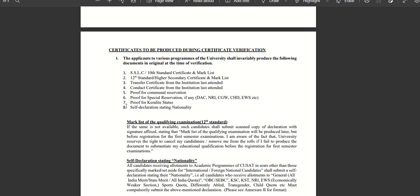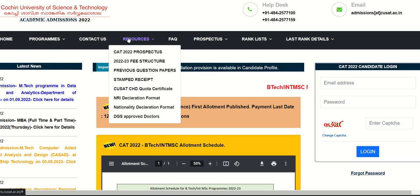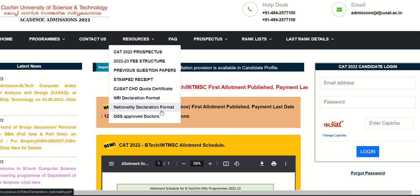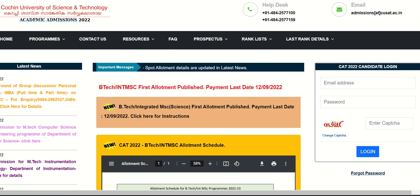Proof of Kerala Status is also required. Additionally, a Self-Declaration stating Nationality is required. There is a Nationality Declaration Format available on the website under Programs and Resources. You can type it on a white sheet of paper, upload and scan it as a PDF. That is the Nationality Declaration requirement.